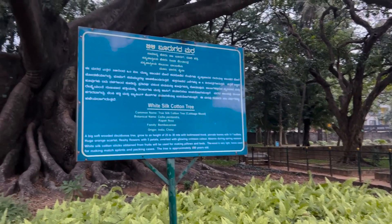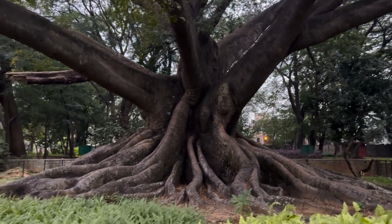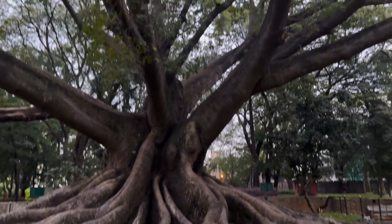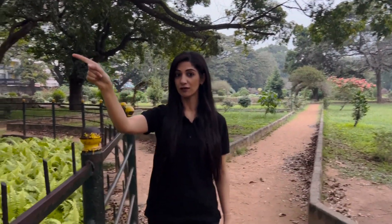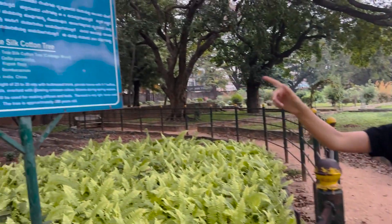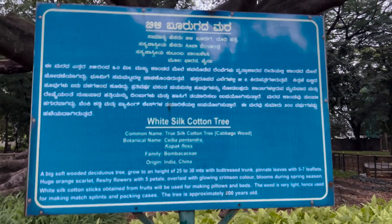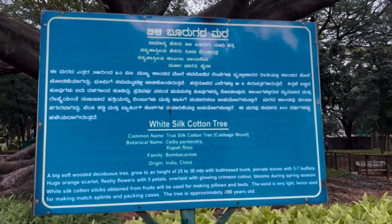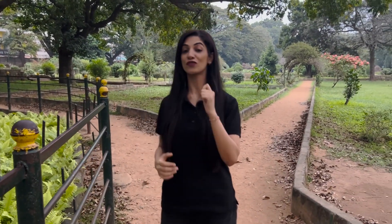I spotted something very interesting — have a look at this huge white silk cotton tree. Now this has been taught to you in your syllabus. Remember the chapter on morphology of plants? What is the type of leaf in the silk cotton tree? The description of this tree says it has pinnate leaves with five to seven leaflets. The silk cotton tree has a compound leaf — it is a pinnately compound leaf. It also has five petals, which means the flowers of this tree are pentamerous.